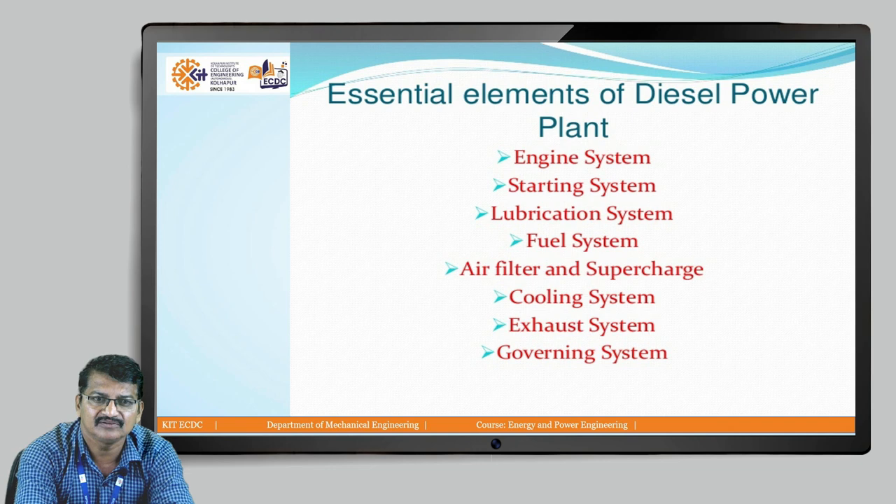The starting system is there to start the engine — it may be a compressor. At starting, air is supplied. A lubrication system is required; oil is continuously circulated and cooling is also required. After circulation of the oil it should be cooled, so a cooling system is also required. A fuel supply system with a high-pressure fuel pump is required to continuously supply fuel. Air filters and superchargers are required to supply filtered air. A cooling system cools the water and oil. An exhaust system with silencers and a governing system are also there — the governing system maintains the speed of the engine.